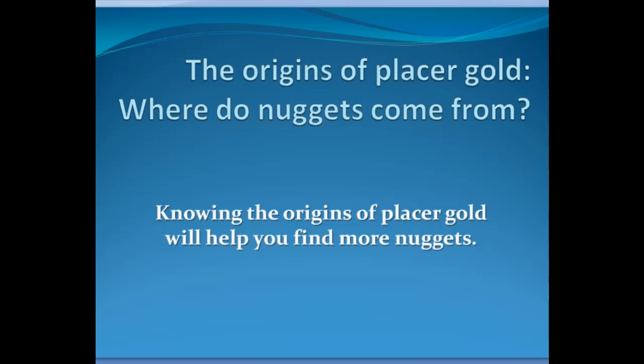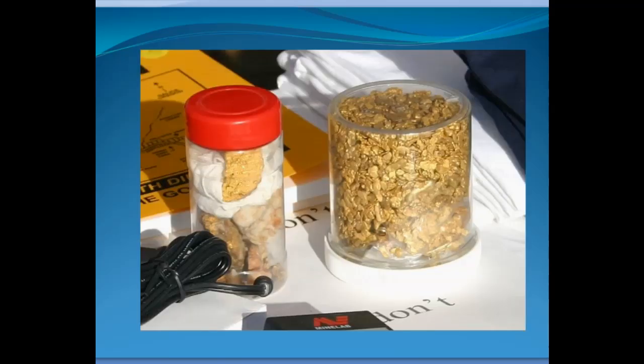Today I'm excited to talk about the origin of placer gold — this is another segment in my geology of placer deposits series. We're going to talk about where nuggets come from, because knowing the origins of placer gold will help you find more. This is 42 ounces of Arizona gold found by a friend of mine metal detecting — a pretty impressive find. He's learned a lot about where gold comes from over the years.